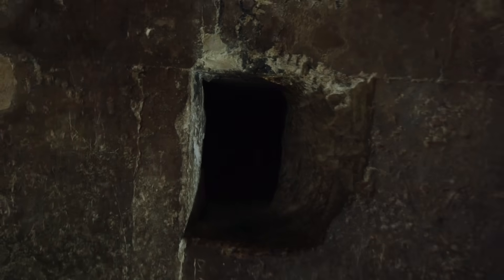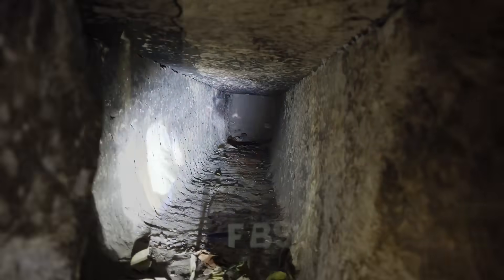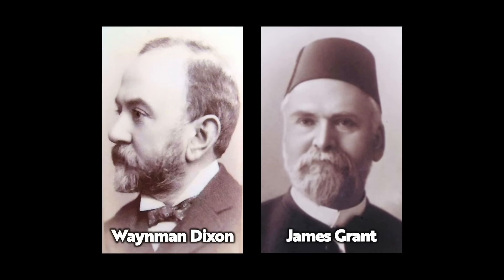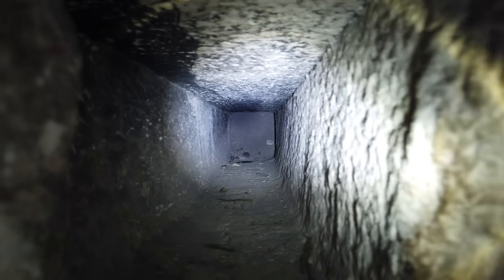It was one of three objects found inside the Queen's Chamber Northern Channel, a channel that was closed at both ends until 1872, when structural engineer Wayman Dixon and his friend James Grant, a physician and adventurer, smashed through the north wall to reveal a narrow channel.